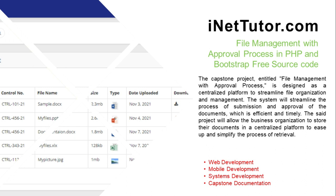The system will streamline the process of submission and approval of documents, which is efficient and timely. The project will allow business organizations to store their documents in a centralized platform to ease up and simplify the process of retrieval.